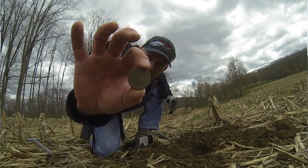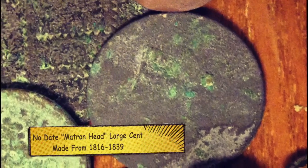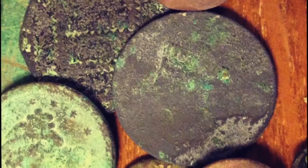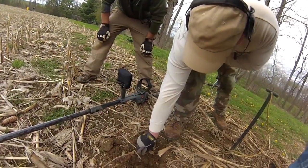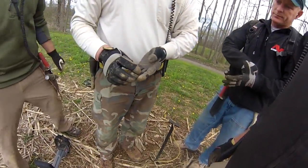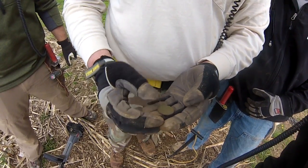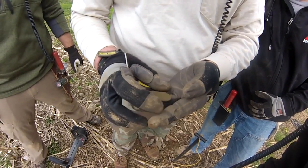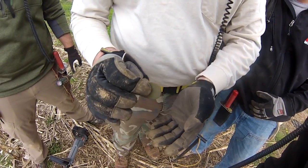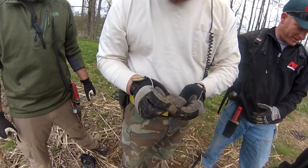It's like a large cent. We'll clean it up when we get back. It's a copper — kind of toasty. Green disc, to be determined later.